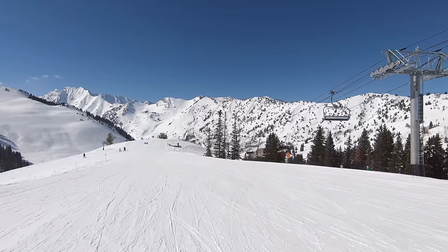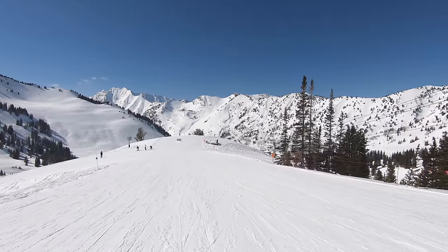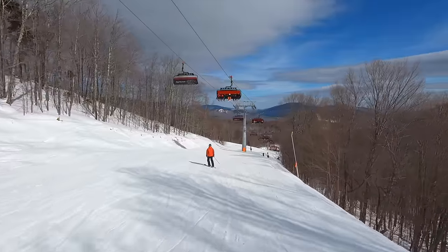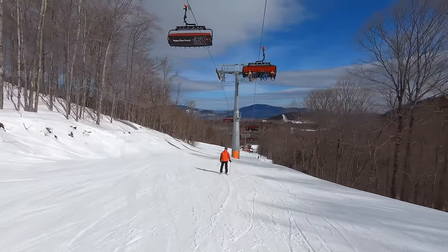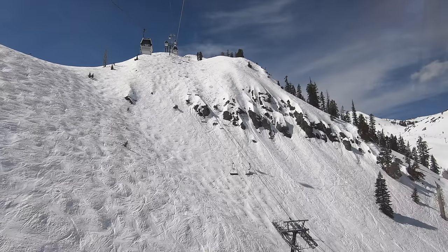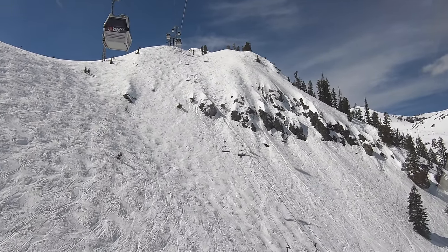Over the past few seasons, North American ski resorts have been exploding with investments, and this past season was the craziest one yet. For 2023, a whopping 25 major projects made their way onto the North American ski scene, bringing everything from terrain enhancements to lift speed upgrades to crowd management breakthroughs.